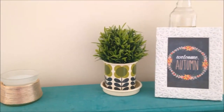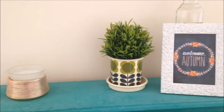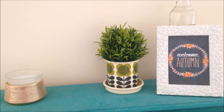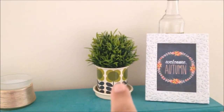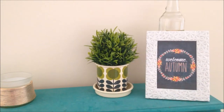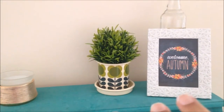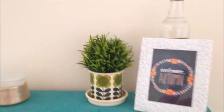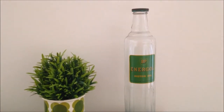I've got a Scentsy warmer, an Orla Kiely pop plant - and Orla Kiely is probably a name you're going to hear a lot because she is my favourite mid-century designer and I love mid-century style. That pop plant costs about 20 pounds, which is not the cheapest. The frame here is from Poundland.